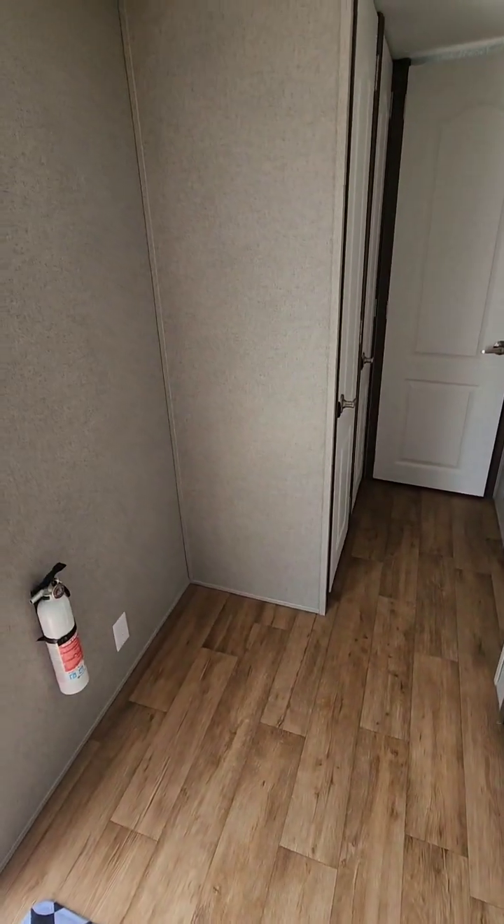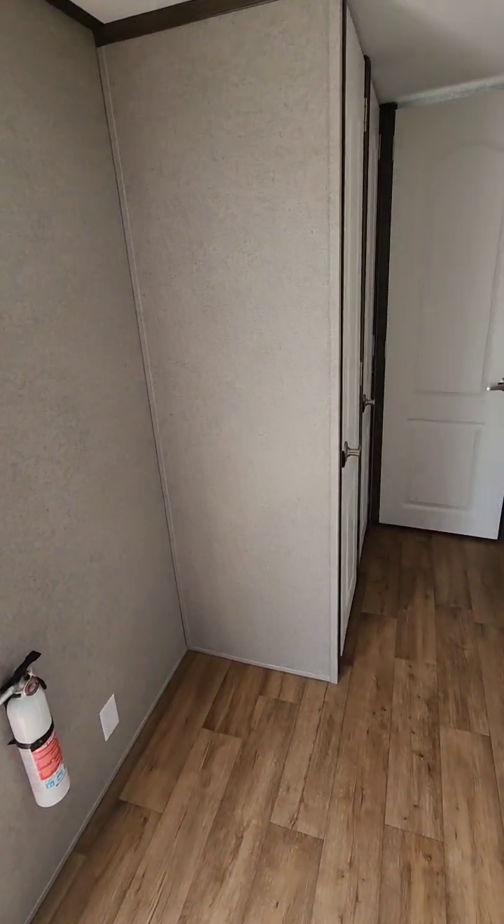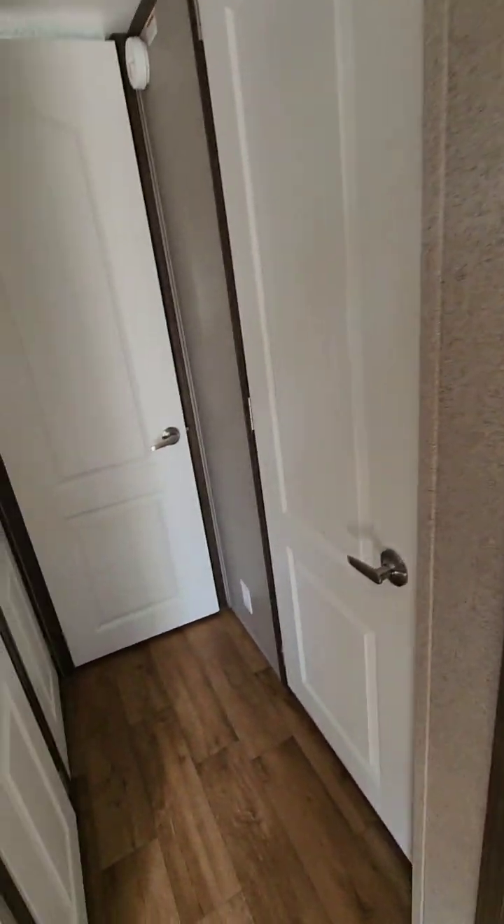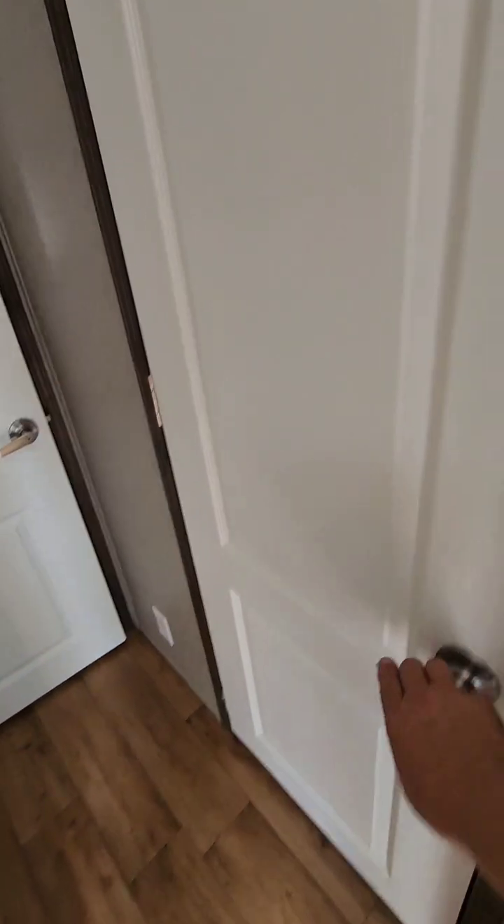There's a big open area which would be where your washer and dryer would go if you order one. There's a pantry, a linen pantry, and another big closet for hanging clothes — and another one. So you've got plenty of storage. Shelves could be put in any of those. Nice hard surface doors.